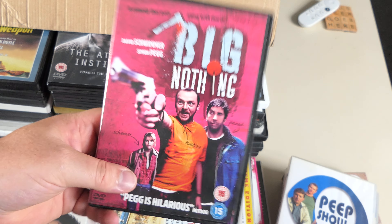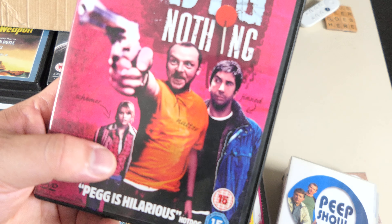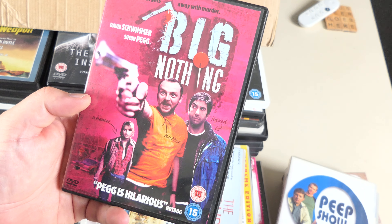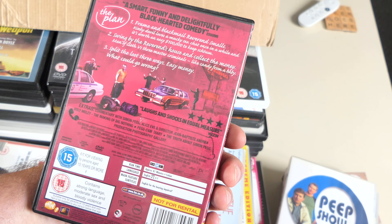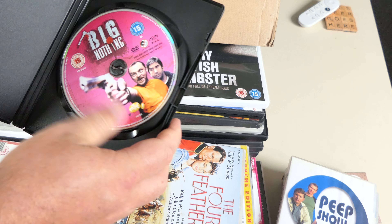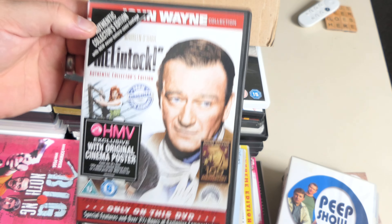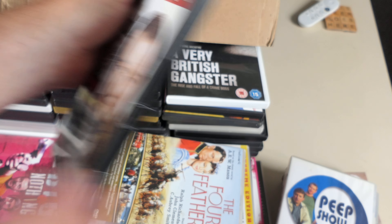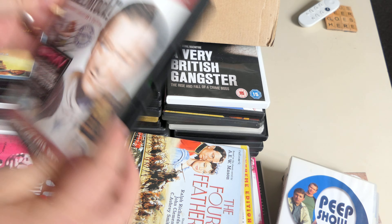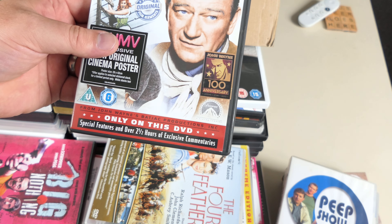Peep Show season two — we're building a collection, we've got three and two. Big Nothing — I remember tracking this down because he was becoming a bit of a thing. Alice Eve's in it. I don't remember anything about it. McClintock — excellent! Authentic collector's edition with never-before-seen footage. Loads of special features — over 200, two and a half hours of exclusive commentaries. I'm chuffed with that.